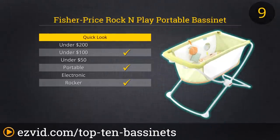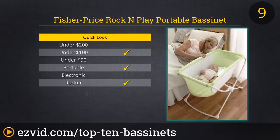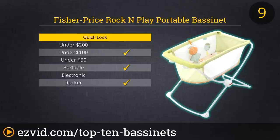Up next on our list is the Fisher Price Rock and Play Portable Bassinet. At just 7.5 pounds, this bassinet truly is highly portable and it can be set up or packed away in seconds. This is a great buy for parents who have to travel with their newborn, or for the family that wants their baby close by to the bed at sleep time but wants to pack away the bassinet during the day. As the name suggests, the Rock and Play gently rocks back and forth either with a bit of help from mom or dad, or as your baby wiggles around before nodding off.